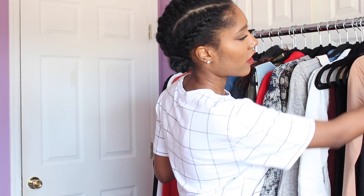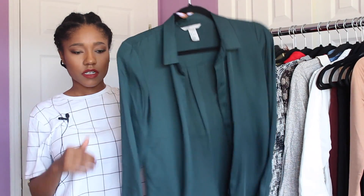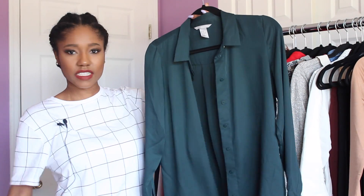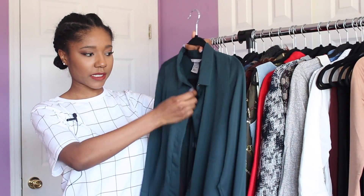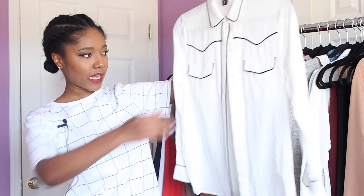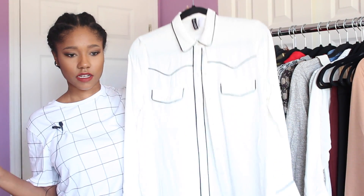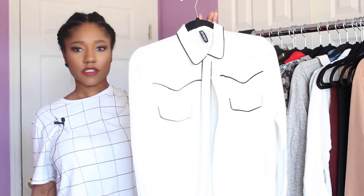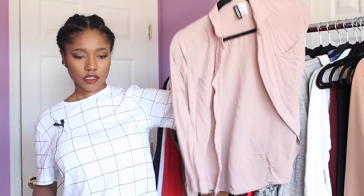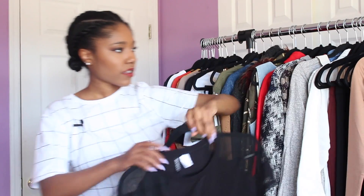Next I got a plain black tank top — I probably have a lot of these but it was only a dollar. Then some work blouses: first a teal one in a beautiful color with a silky-feeling fabric I really love. Next is a plain white blouse with black piping — classic black and white with a classic cut, great for work. And then a plain dusty rose long sleeve blouse — I love pink so I picked that up.